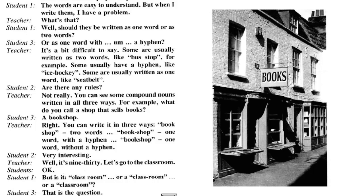Well, it's 9:30. Let's go to the classroom. OK. But is it 'classroom', or 'class-room', or 'class room'? That is the question.